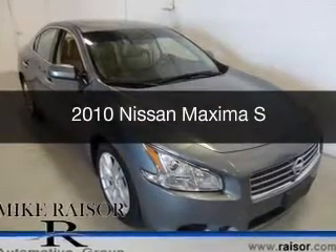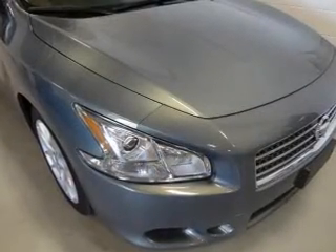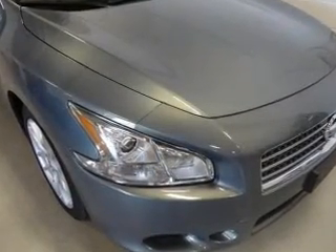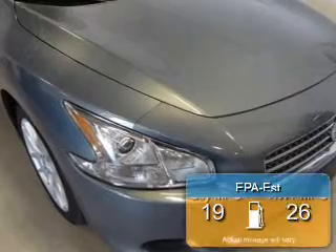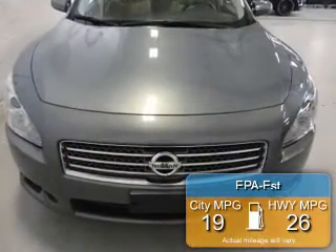This is a used 2010 Nissan Maxima, powered by front-wheel drive, a 3.5-liter, 6-cylinder engine, and a continuously variable transmission. Great fuel efficiency saves you money by requiring fewer trips to the gas station.